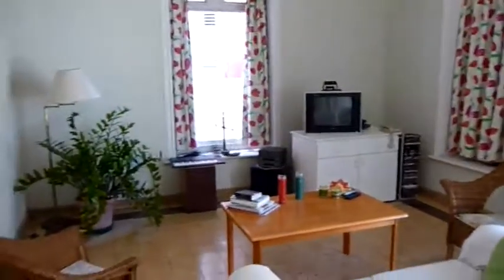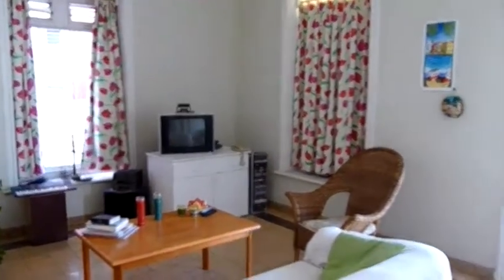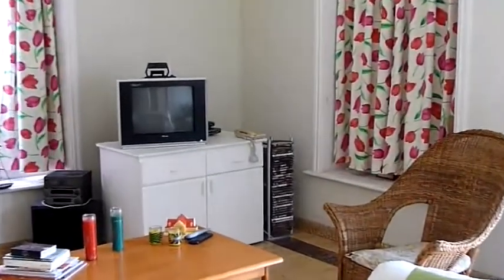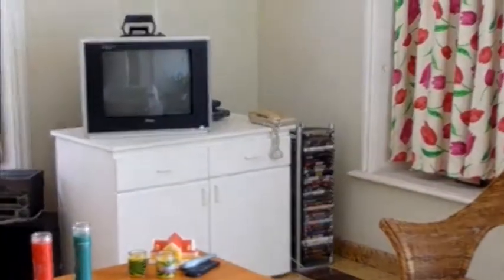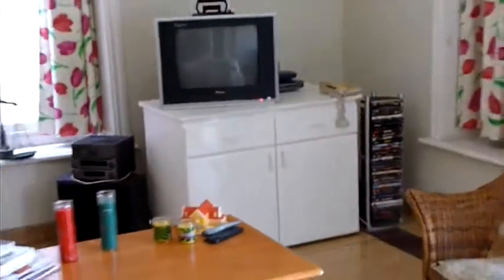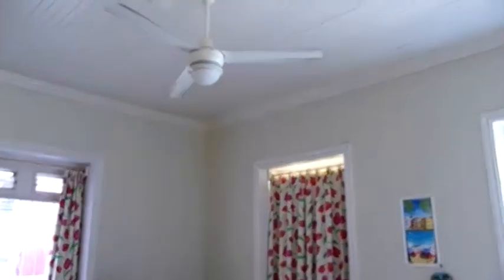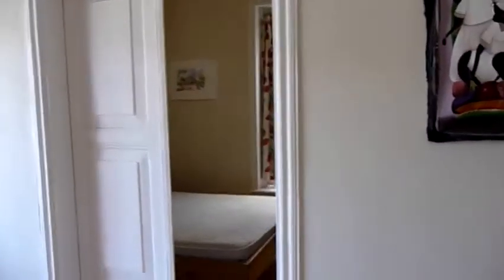This leads us on to the lounge and living area, where we've got a bit of home entertainment with a DVD collection, Xbox, and wireless internet, along with a couch throughout. Ceiling fans are located in every part of the house, and the architecture — namely the two-foot thick walls — keeps everything very cool and quiet.